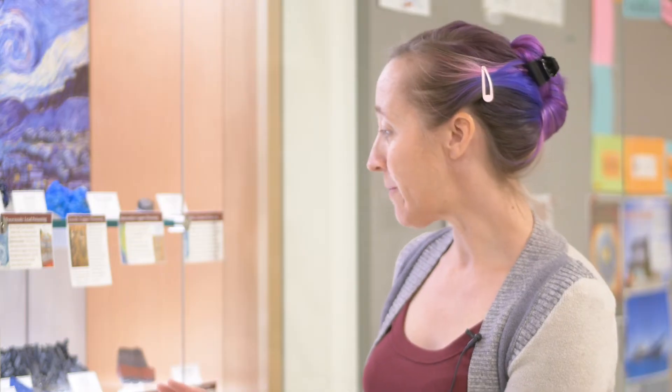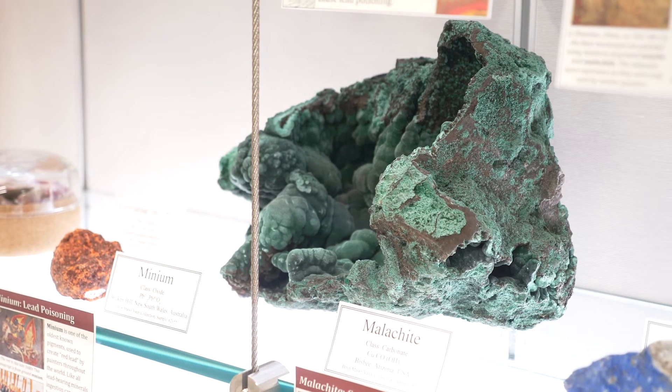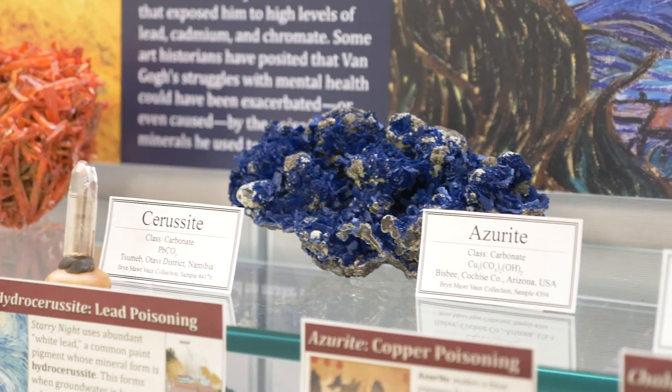We also have a bunch of minerals that are poisonous in their various ways, but not necessarily featured in Starry Night. Malachite historically has been ground to make a green pigment, and azurite to make a blue pigment.